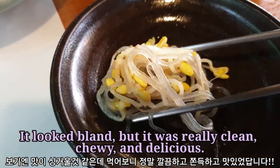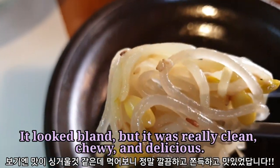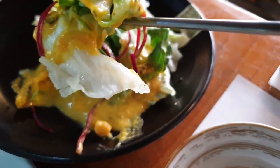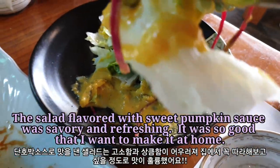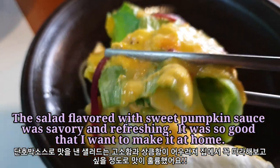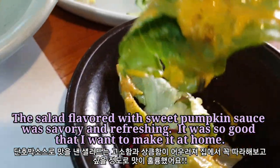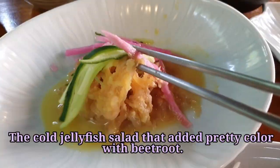It looks bland, but it was really clean, chewy, and delicious. The salad, flavored with sweet pumpkin sauce, was savory and refreshing. It was so good that I want to make it at home.